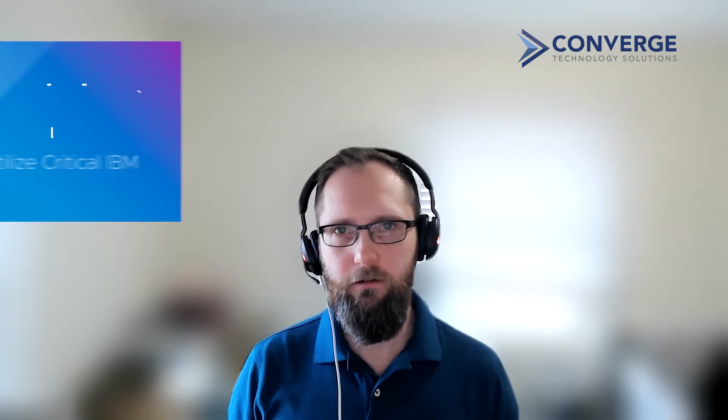We've got two to talk about. We recently announced our partnership with Google to offer IBM Power systems for GCP. This is a fantastic option for customers looking to utilize unique services from GCP and their critical IBM Power workloads. And even better, this service can be paired with Google Cloud VMware Engine to accelerate a migration without the complexities of replatforming.